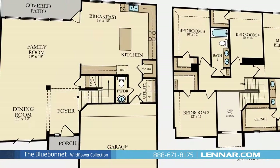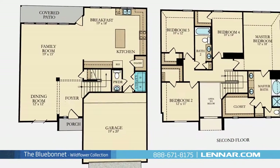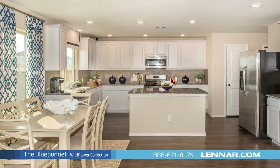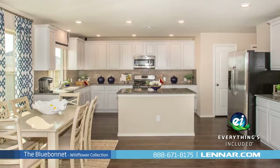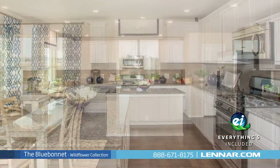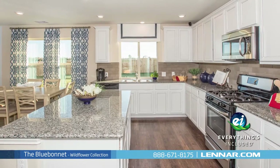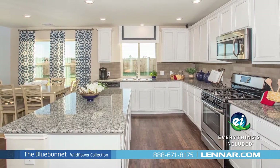This incredible new home also features a spacious utility room, plenty of extra storage, and a two-car garage. And because Lennar is the only home builder in Houston to offer everything's included homes, the Blue Bonnet also includes all of the energy features, kitchen appliances, and luxury designer upgrades that you've come to expect from Lennar.